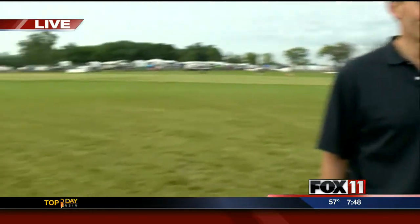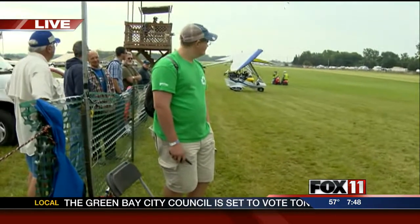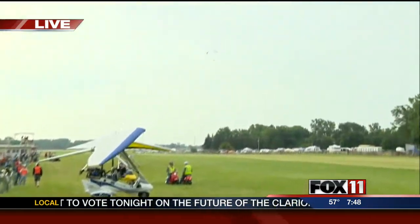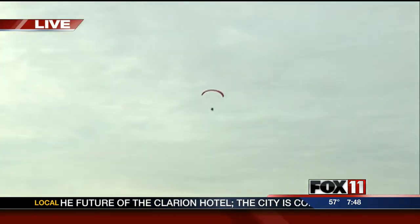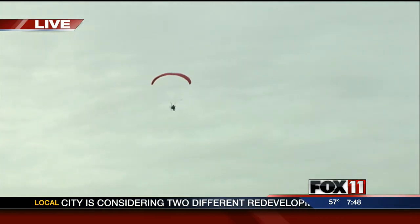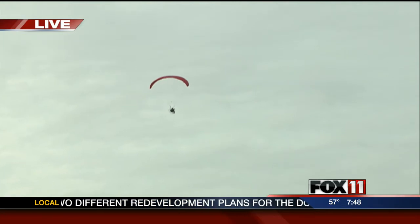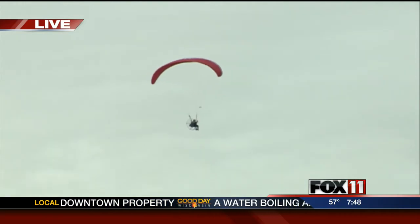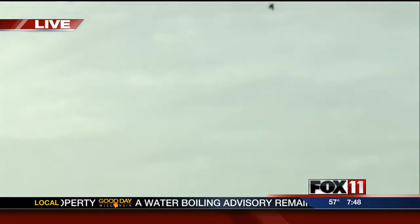Jeff Skyles is here with me. That was a foot launch powered parachute that we saw. Jeff Skyles, Vice President of EAA, is here with me. This is the Ultralight Light Sport Aircraft area, and that encompasses a lot of airplanes. Basically, it's any airplane or aviation device that weighs less than 1,320 pounds — it's an FAA requirement. What we see now are the trikes, as they call them, and the powered parachutes flying. This is their time to fly until 9 o'clock, and then you'll see some of the more conventional light sport airplanes start to fly.